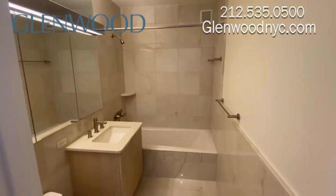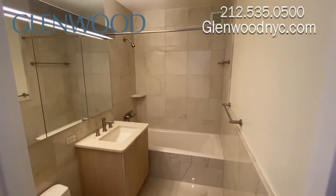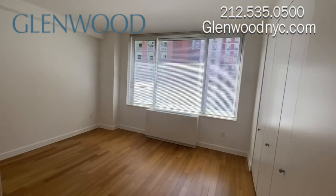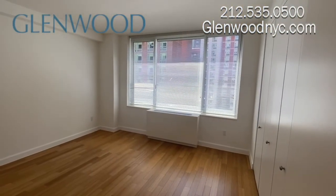The full-size bathroom features a deep soaking tub and plenty of storage space. The large bedroom can comfortably fit a king-size bed.